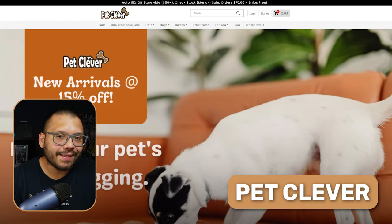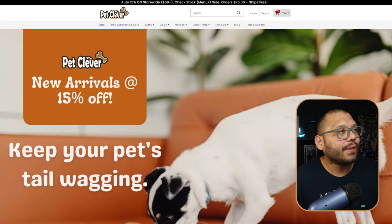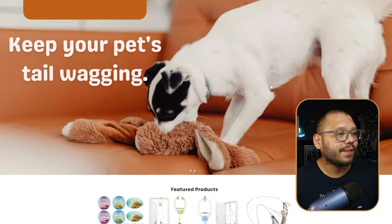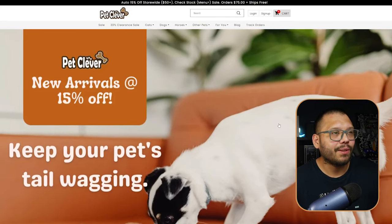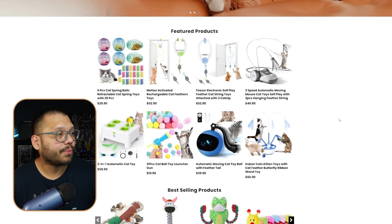The first website on this list is Pet Clever. One of my favorite niches — and one of the most lucrative — is always the pet niche, because people absolutely love their pets, sometimes just as much as they do their kids. So pet dropshipping is a huge niche. Pet Clever knew their target audience and they did everything right.